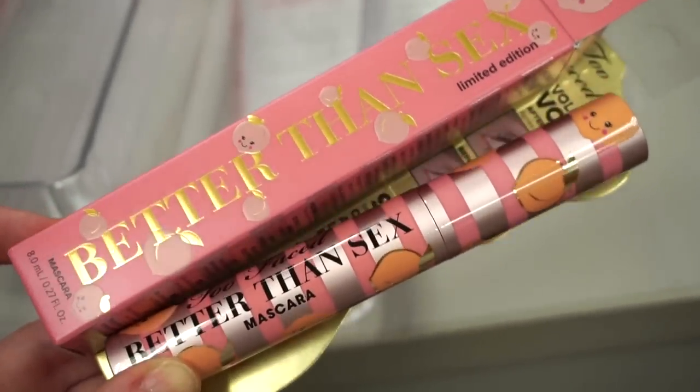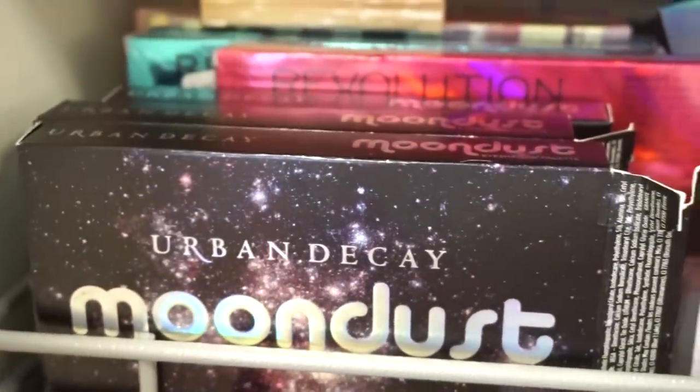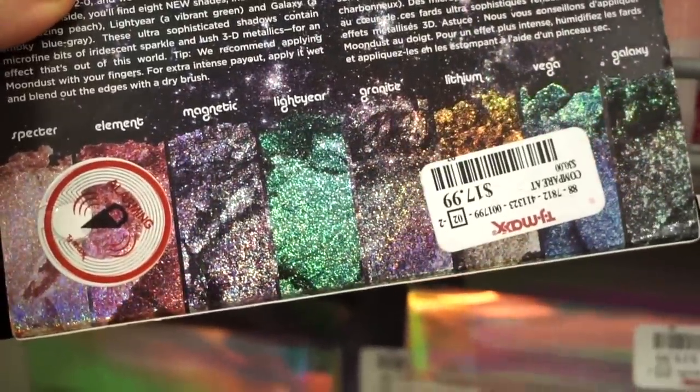They also have more of the Moon Dust palettes by Urban Decay — eight glittery shades. This is an item we've seen in the past, $17.99.